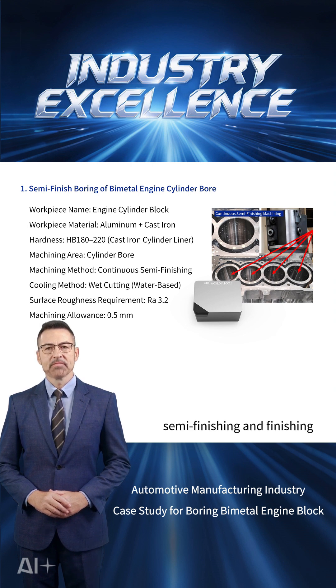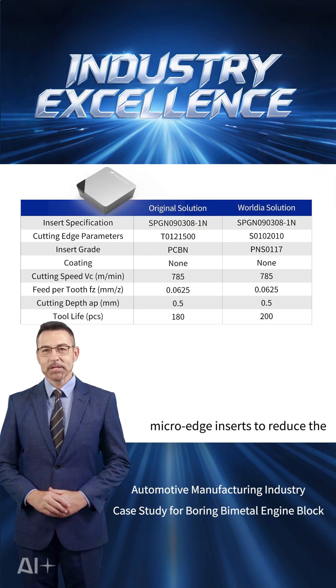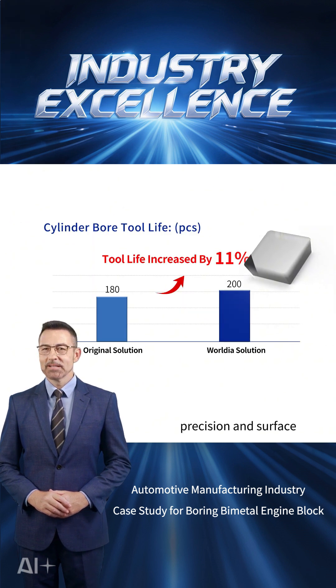Based on the customer's semi-finishing and finishing allowances and cutting conditions, the Rodeus solution adopts specially designed micro-edge inserts to reduce the formation of built-up edge at the bore entrance, ensuring machining precision and surface quality.